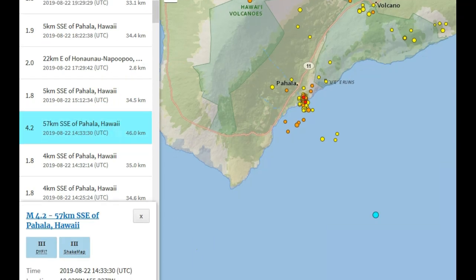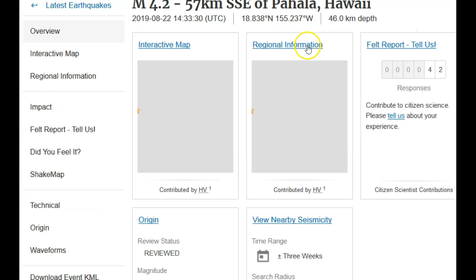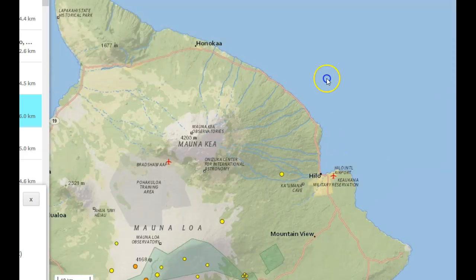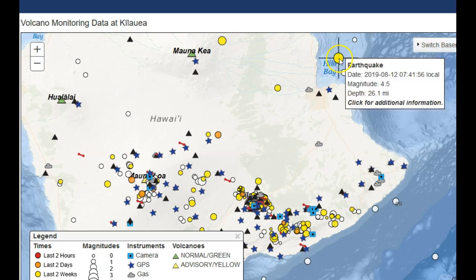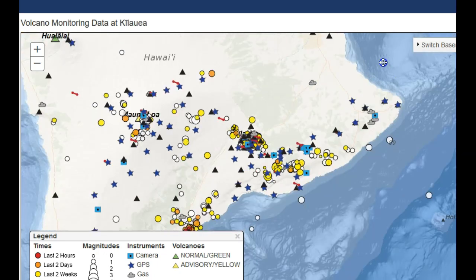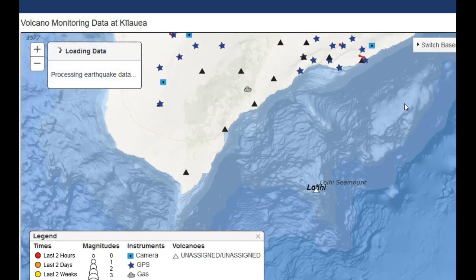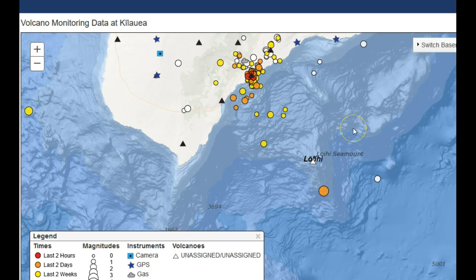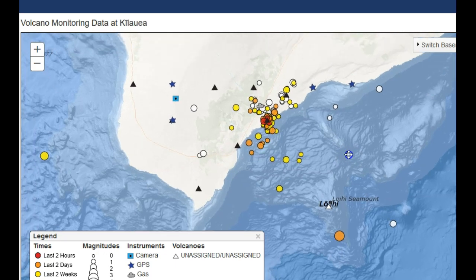We saw something very interesting: a magnitude 4.2 at 46 kilometers in depth far off the coast of Pahala, Hawaii. That's pretty deep. 42 people reported feeling this magnitude 4.2, which is the largest since the magnitude 4.5 in Hilo Bay more than a week ago. Here at volcanoes.usgs.gov we can see the 4.5 in Hilo Bay on August 12, 2019, and right down here the swarm of earthquakes occurring within the mantle plume off the coast of Pahala. The 4.2 occurred at 28.6 miles depth — about 46 kilometers — right under the southern flank of Loihi Seamount.